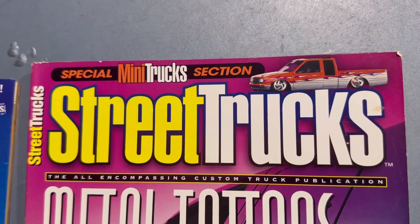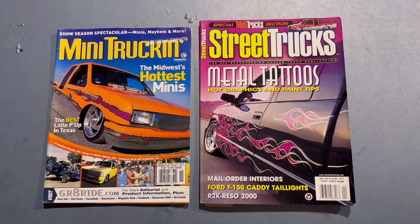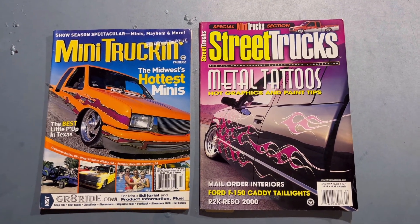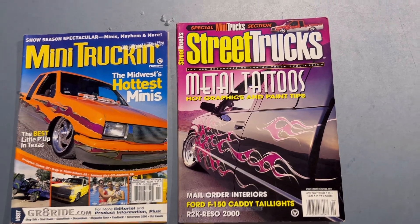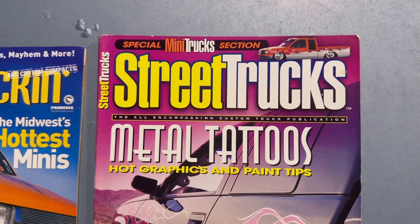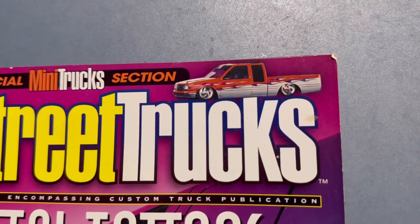We'll start here with the Special Mini Trucks section. Street Trucks had branched off starting with August 99, so there are three issues in 99 bi-monthly. They hit January and come out with monthly issues. Four into the new year plus the three from 99, you basically end up with the seventh cover. They wanted to reassure their enthusiasts that they were the all-encompassing custom truck publication. I was talking to Brandon Burrell the other day about that — we both quoted that tagline. The Special Mini Trucks section ties into the truck you see right there.